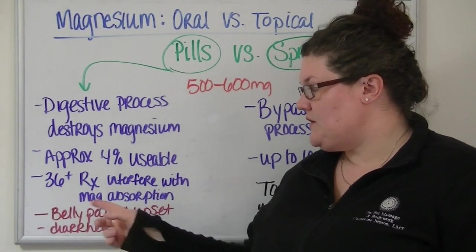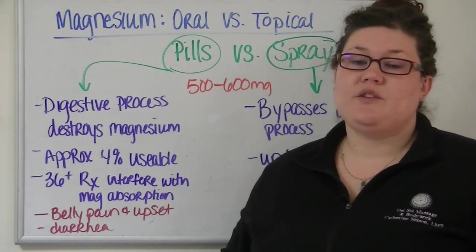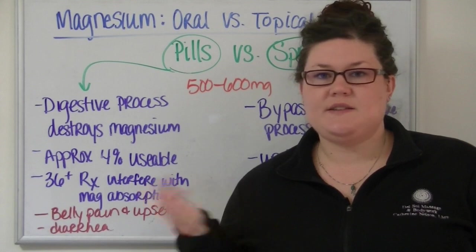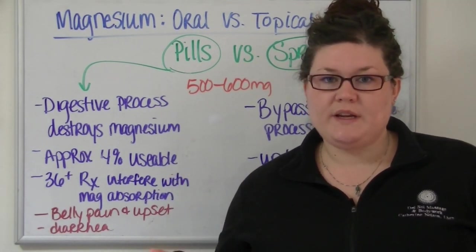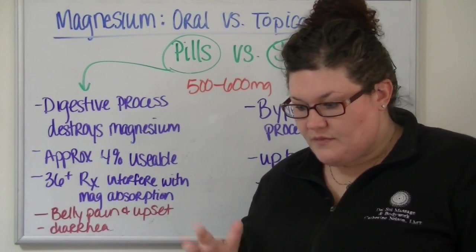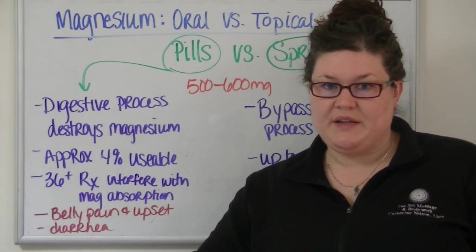One other thing to note about swallowing medication: more than several dozen of your prescription medications can interfere with magnesium absorption. We talked in other videos about 80% of Americans being estimated to be magnesium deficient. Magnesium is hard to measure because it's a blood test, and less than 2% of the magnesium available in your body is actually found in your blood — most of it's in your bones and organs. The 80% estimation is based on the poor quality of our food supply and the composition of our diet.